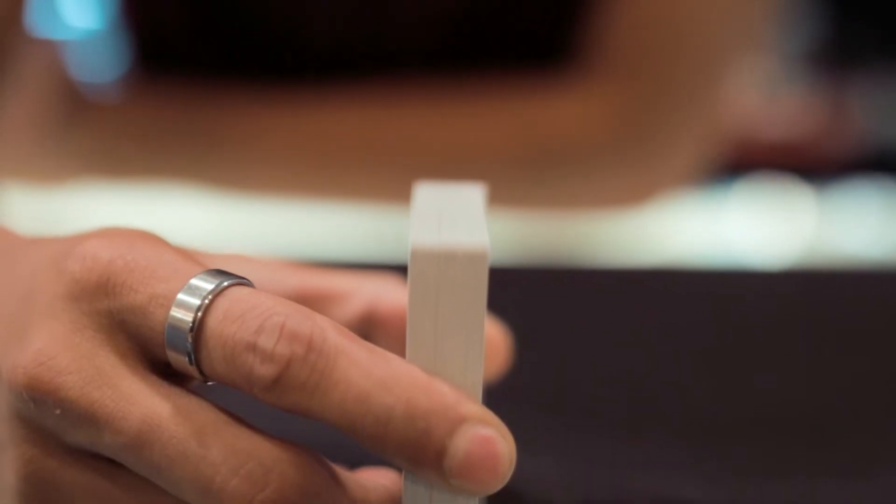Hey guys, it's Brandon Williams here at Fantasma Magic in New York City. Today I want to introduce my Svengali Pros. They are the smallest cuts on the market, so they're very very hard to see, even if you are a magician and are familiar with these decks.